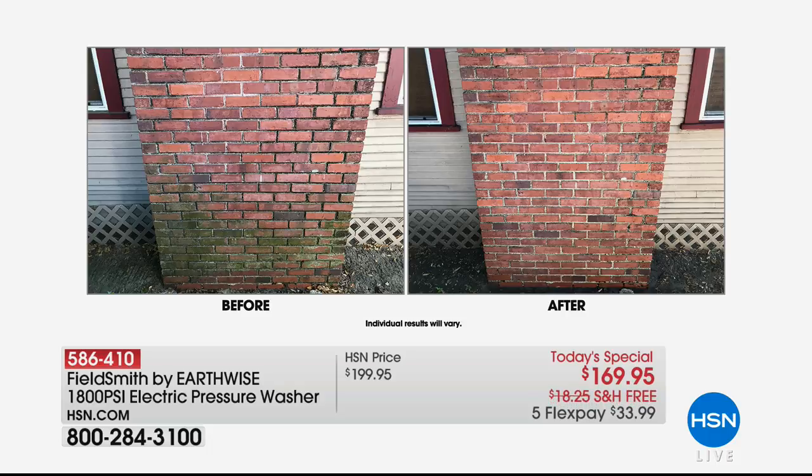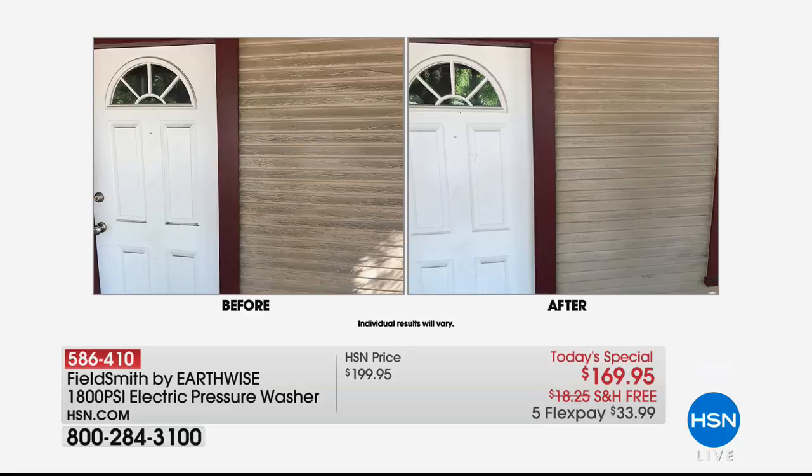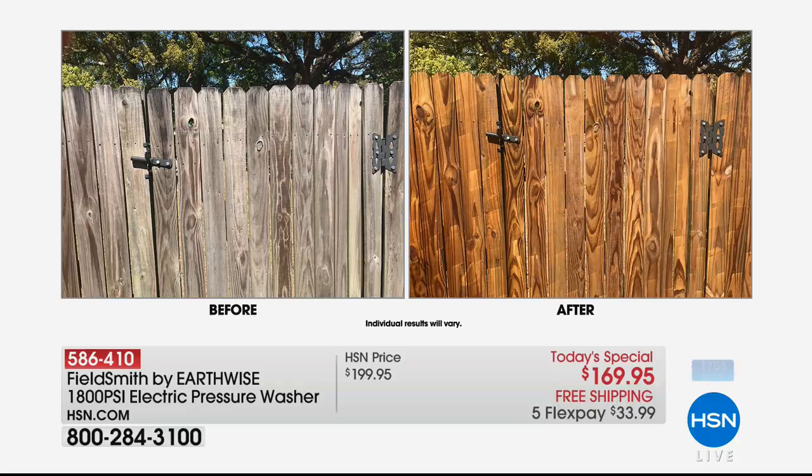Pick your color at today's special price — a one-day-only price with free shipping and handling, plus five flexible payments. Look at the fence before and after. A caller last summer said he took a pressure washer to his fence while his wife was away. When she got home she said, 'Honey, thanks for putting up a new fence' — she had no idea it was the same fence. Those pressure washer jobs give you immediate satisfaction and visible results.